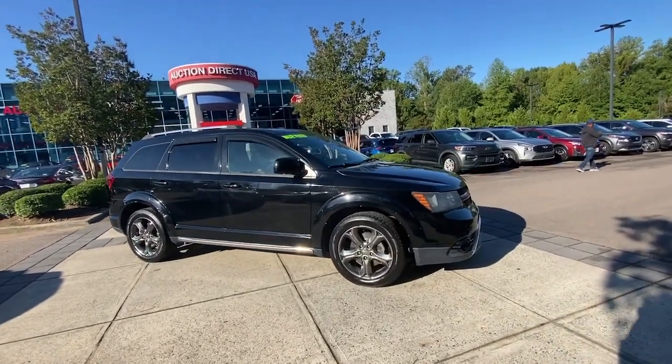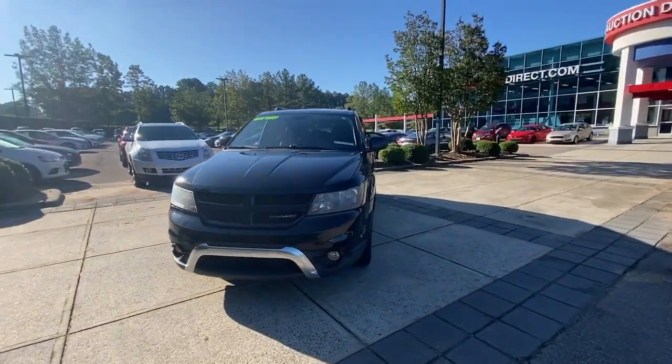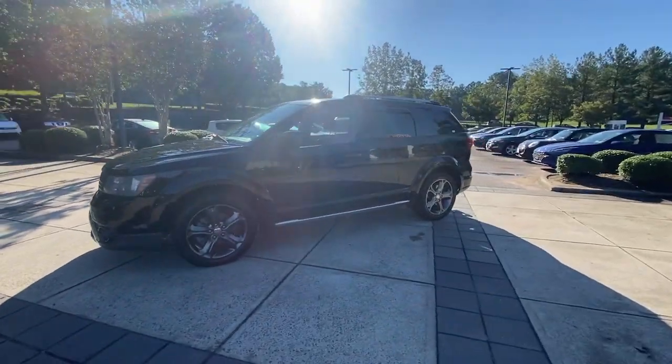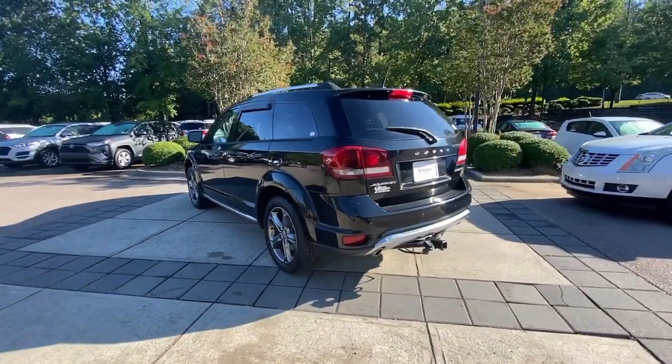This could be the car for you — the 2017 Dodge Journey. This vehicle is an outstanding buy with fewer than 100,000 miles on the odometer. Here's a versatile Dodge Journey that offers the family-friendly space and convenience you're looking for at a surprisingly affordable price.